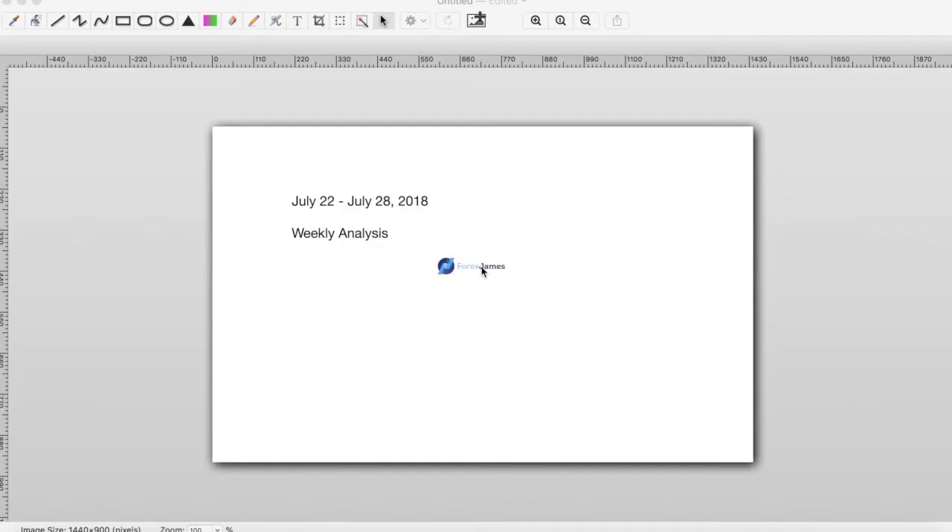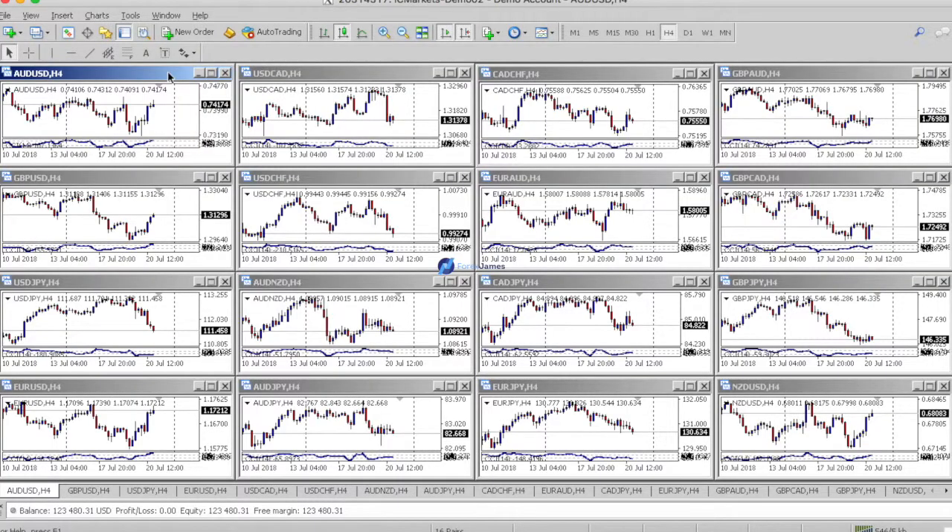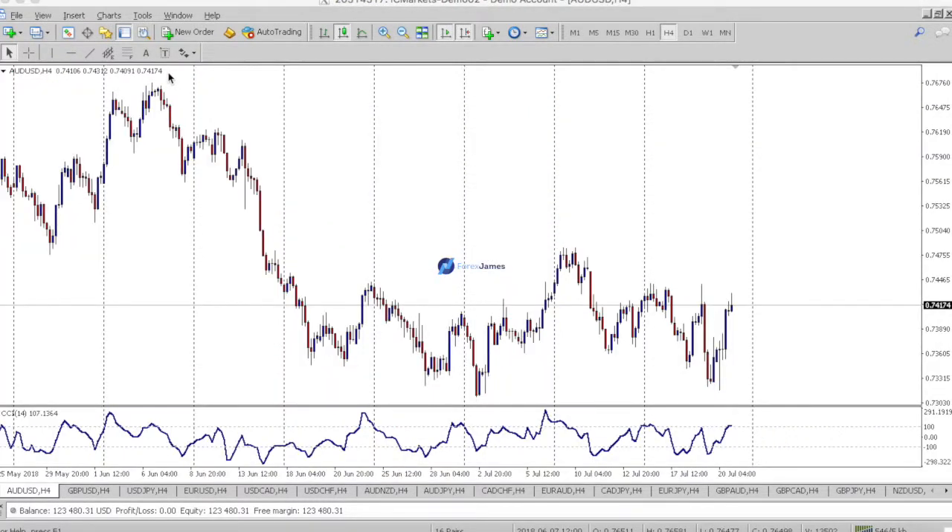Hey traders, this is Forex James, and here's a weekly analysis on the upcoming week of July 22nd to the 28th. I wanted to do a quick overview on the 16 pairs that I mostly trade.